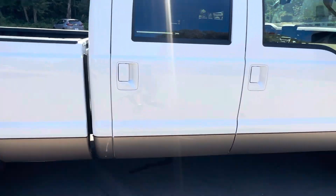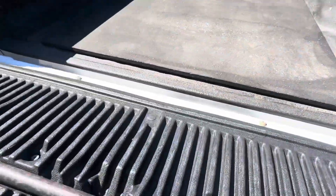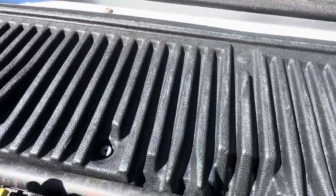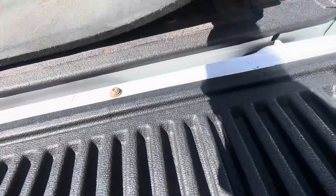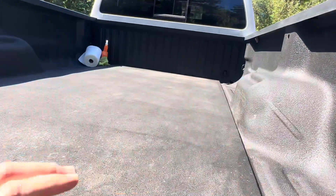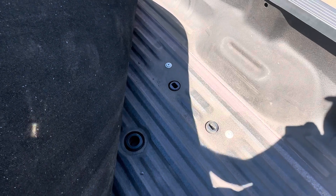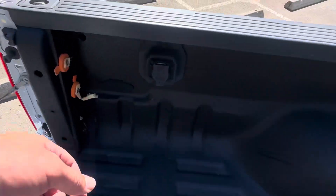It has the step for the tailgate — the bar that comes up and the step that comes down, you can see it in the pictures. He had a camper for this truck too, and there's all the receiver hardware underneath. The pad is in great shape, and it's got a gooseneck-style hitch where you can put either kind of receiver on it — all wired correctly.